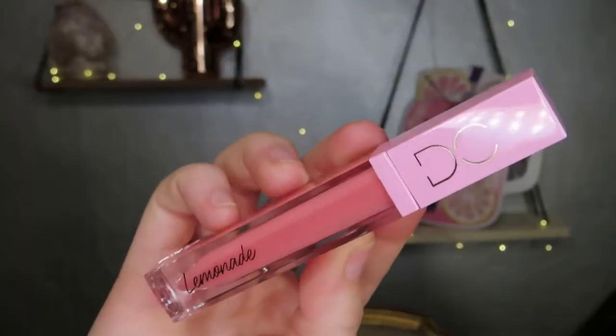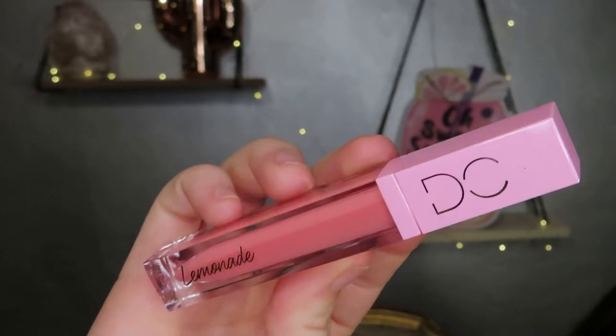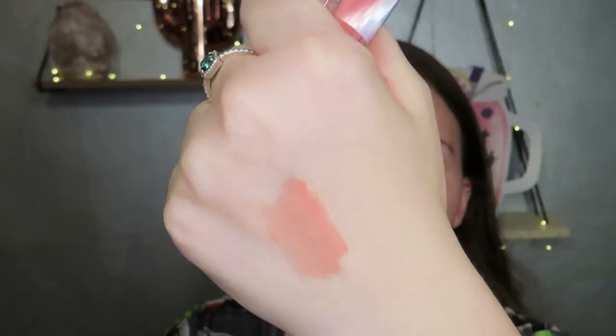The next item is the Dominique Cosmetics lippy. First impressions: the packaging is super cute, I am here for it. It's simple — it just has the TC logo and says 'Lemonade.' It is their Lemonade Lip Gloss, supposed to be hydrating, give shine, add fullness to your lips, and be lightweight. Here's how the shade swatched.